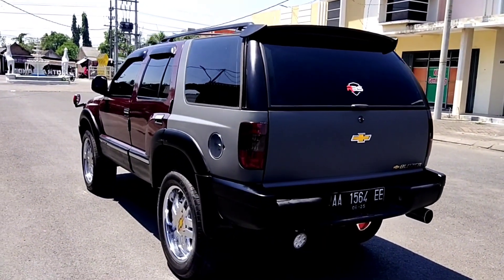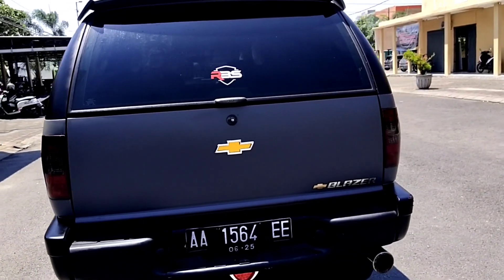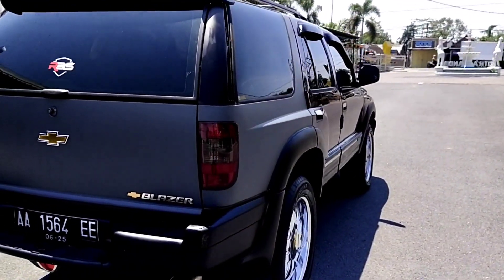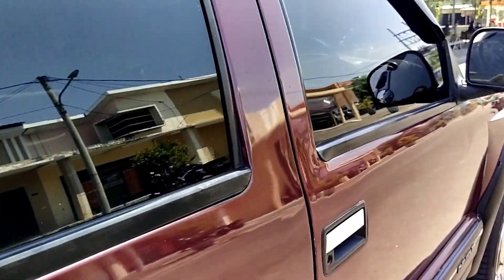Jadi secara eksterior untuk mobil yang satu ini sudah cukup bagus, siap dipakai. Sekarang kita akan melihat dan mengintip sisi tampilan interior untuk mobil Samba SOHC SR tahun 2005. Seperti apa tampilannya?